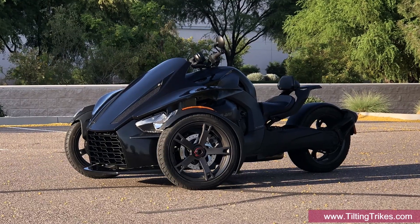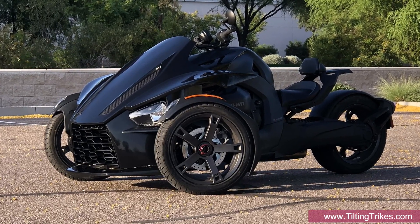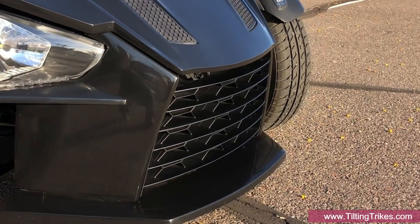Here we have the custom molded front grill that will be included with our body kit. It has a deep, recessed hex pattern that strengthens the grill and better hides the radiator when viewed at an angle.